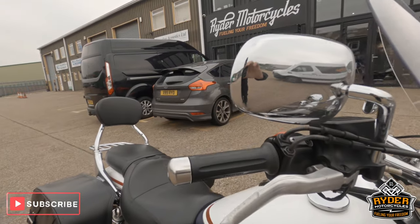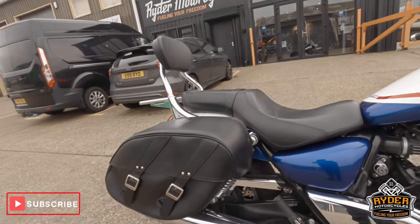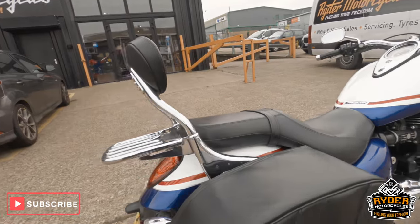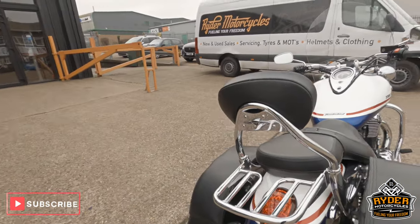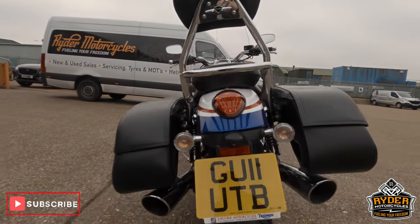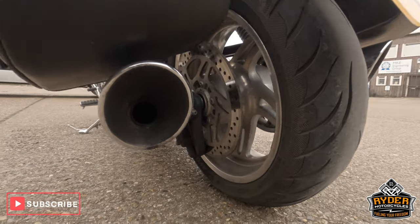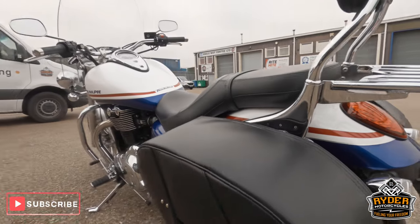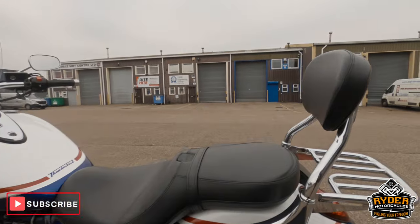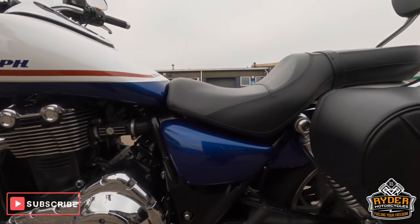Right hand mirror's all nice. It also has the Triumph panniers as well, which are in nice condition. Also got the backrest and the luggage rack to the rear. The rear tyre's all in nice condition. Panniers on this side are all good.